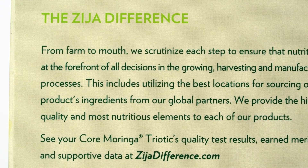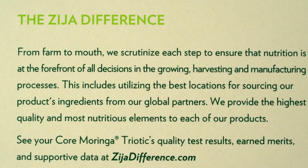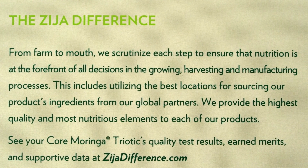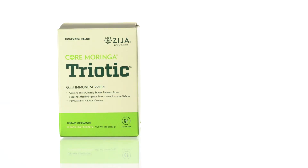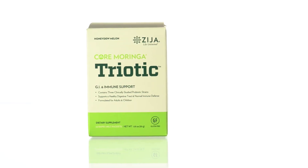Triodic's probiotic strains have super adhesion properties, which can survive the harsh conditions that exist in our digestive tract. This allows the product to reach the upper and lower intestines, offering gastrointestinal support from start to finish.